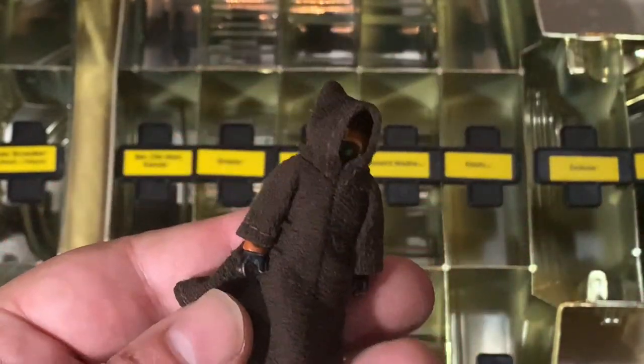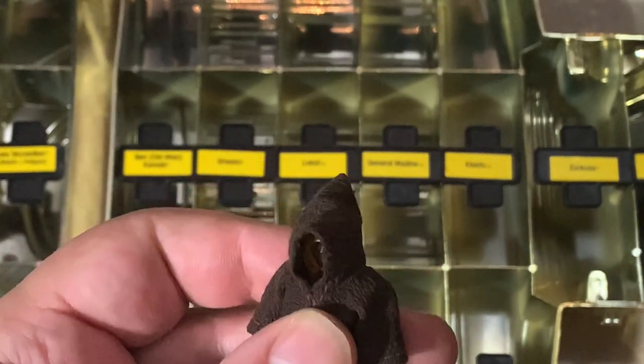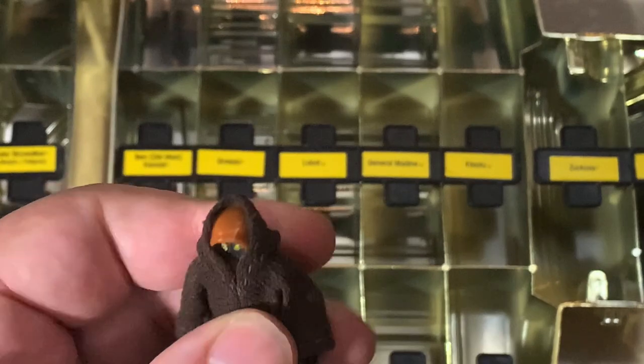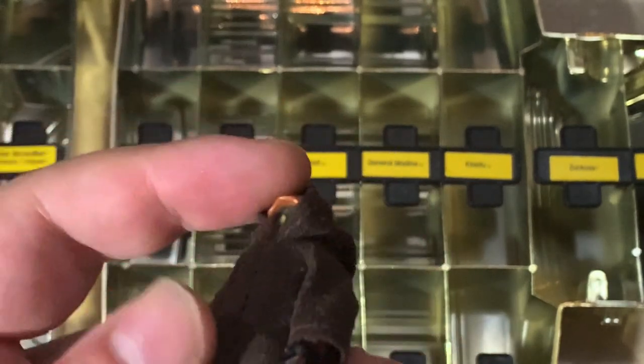Jawa — that's a nice Jawa. He's got his coat and everything. He's got the big eyes, not the little pinprick eyes. So that'll go right in with the rest of the Jawas up there.